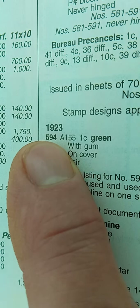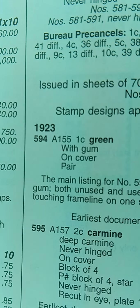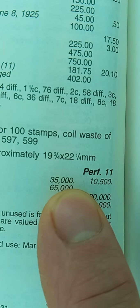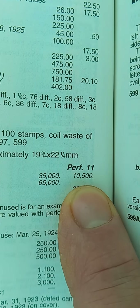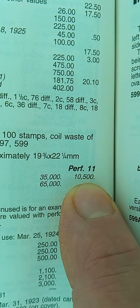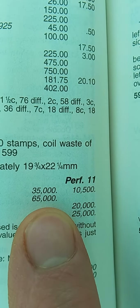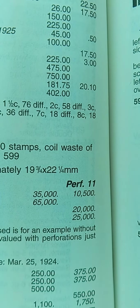Scott number 594 from 1923 is a one cent green. In 1942 unused was $2,500; in 2012 it's $35,000. Used was $300 in 1942; in 2012 it's $10,500. Now if you find that stamp with some gum — and I'm not talking about chewing gum, I'm talking about the original gum paste that was on it — that's worth $65,000. Now this is in 2012; prices could have shifted a little bit and they all fluctuate.